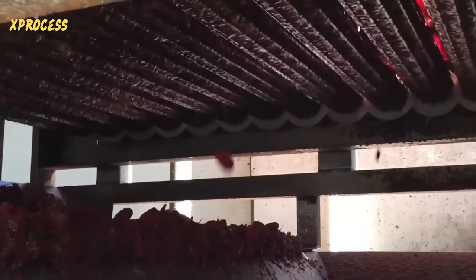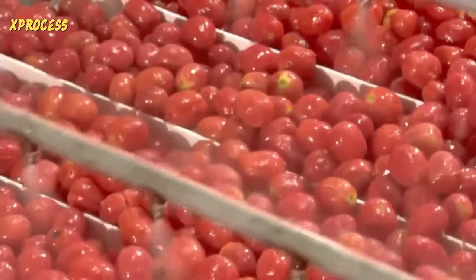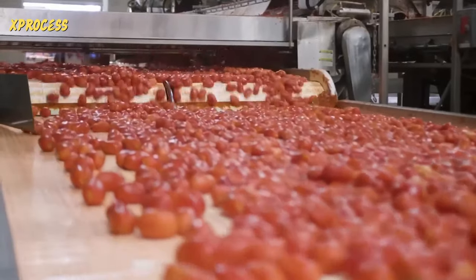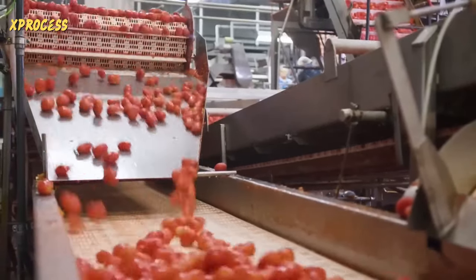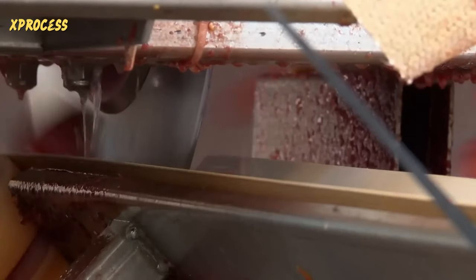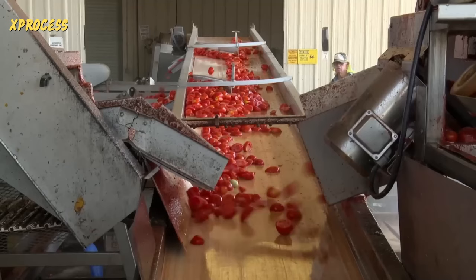The peeled tomatoes move to another conveyor belt where sprayers give them another rinse. This conveyor controls the flow of peeled tomatoes into the processing room, dosing the product as it advances. The tomatoes then descend a ramp to the cutting machine, which has two giant stainless steel blades. The tomatoes pass through them at high speed, almost imperceptible to the human eye.